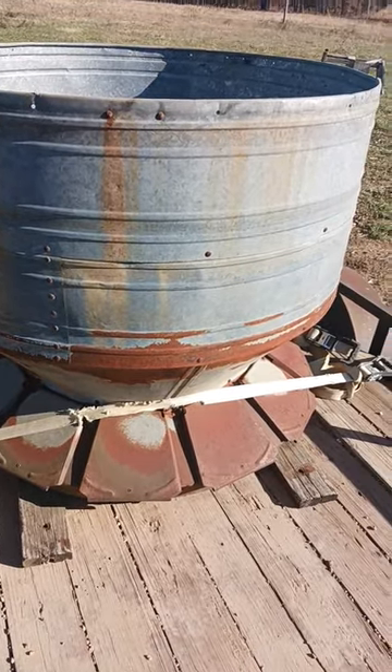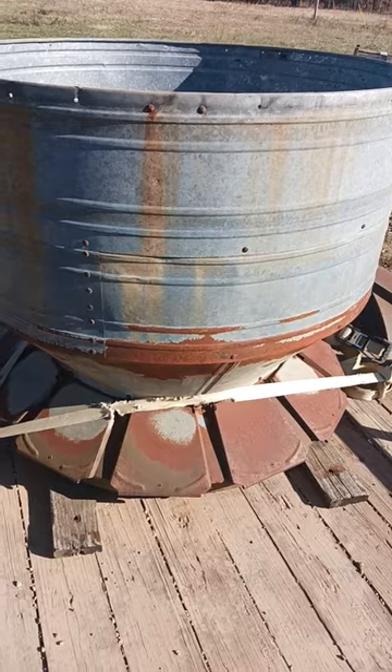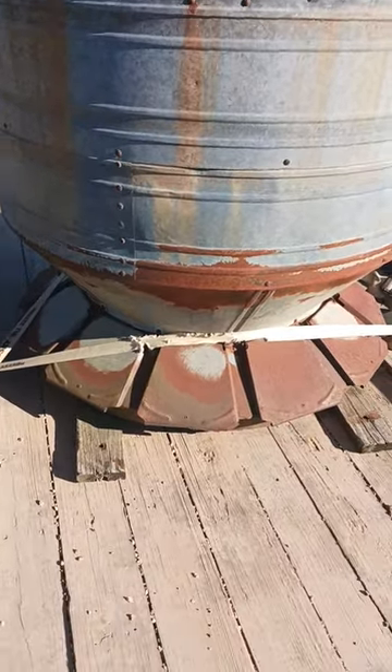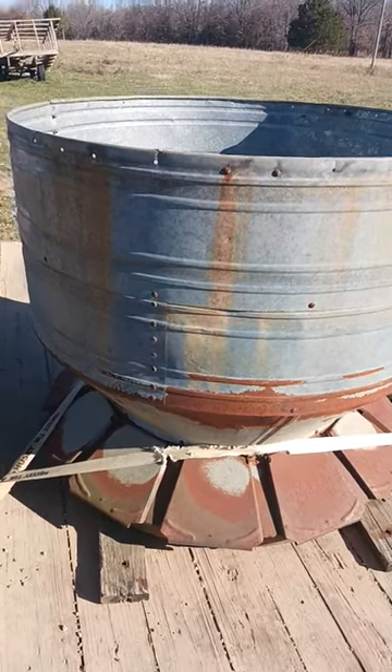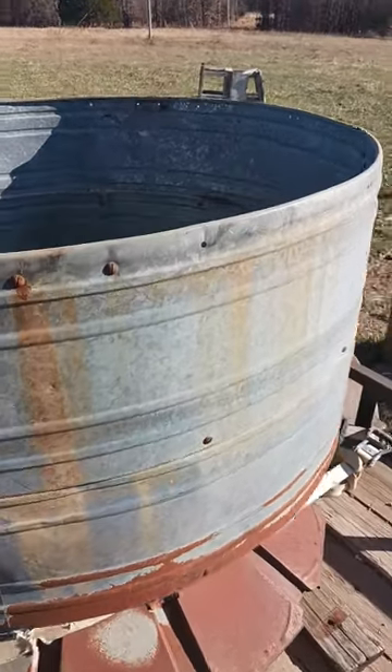Many of them ended up in scrap yards, and this one was sitting out in a field. I was able to get it for not much at all.